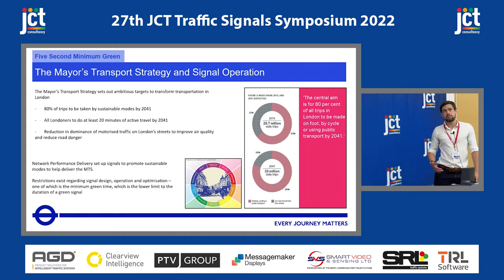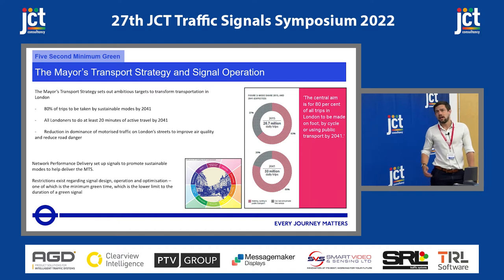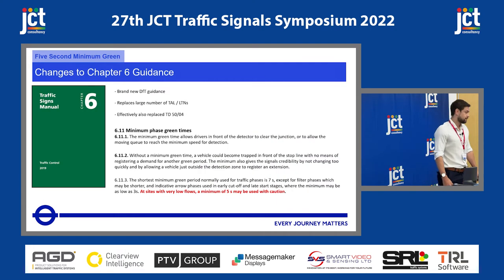I wanted to put it in context of the wider Transport for London strategy. The Mayor's Transport Strategy has a big focus on healthy streets, so we really focus on delivering active, efficient, safe, sustainable modes around London. Part of our role as network performance managers is to ensure that the traffic signals operate in this way to benefit sustainable modes. Jenny's certainly the expert in this, so she'll talk about it in a second.